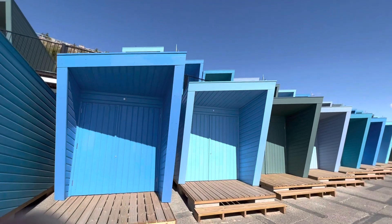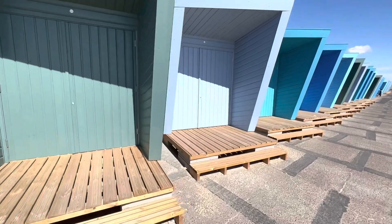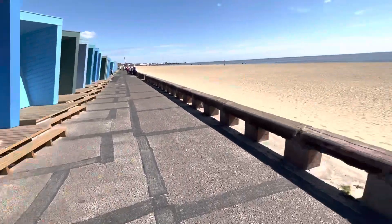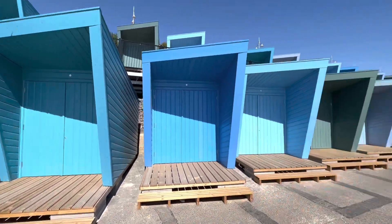So it's your choice really. There's some available on top and bottom — whether you want the sort of sea view or whether you want direct access onto the beach. Stunning.